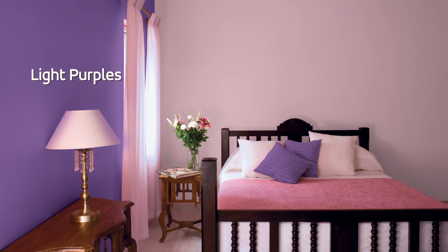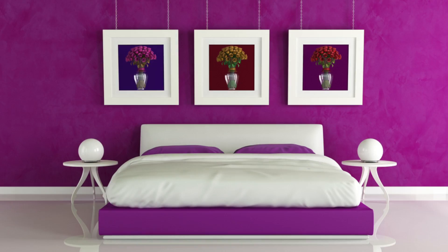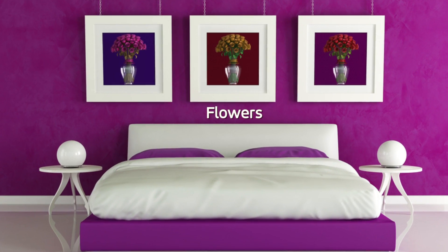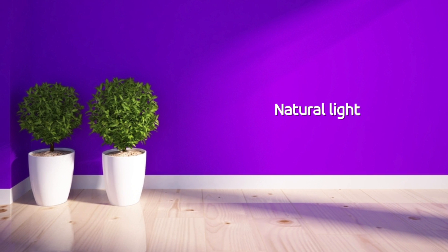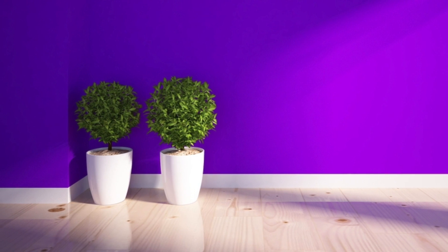Light purples are more flexible — dark and light brown furniture works equally well. Make the room livelier with flowers in a clear vase. Natural or white light through neatly designed pastel curtains and upholstery can work well to create a gorgeous space.